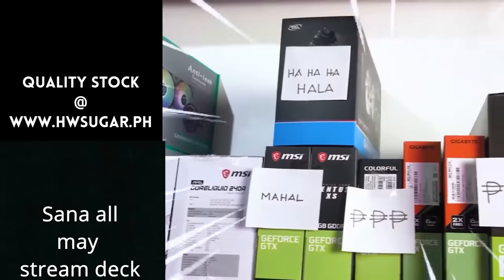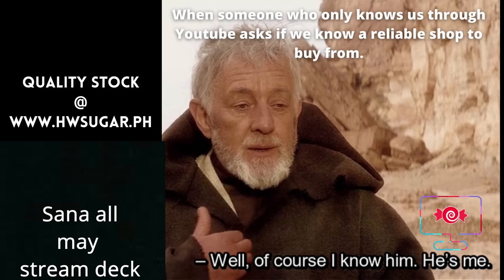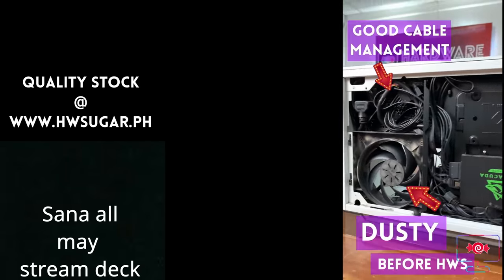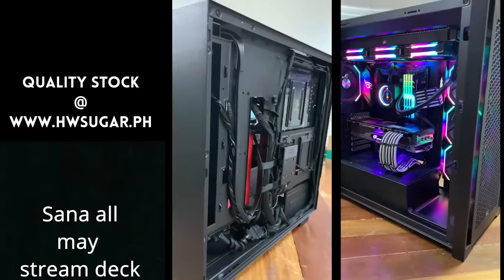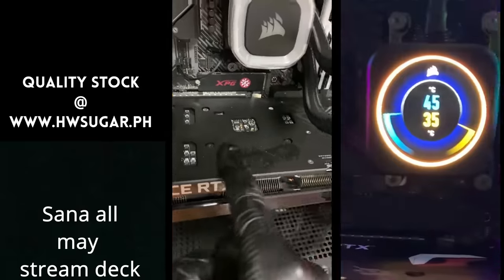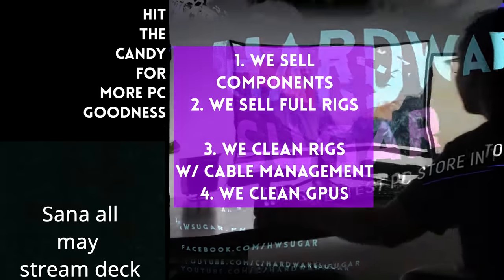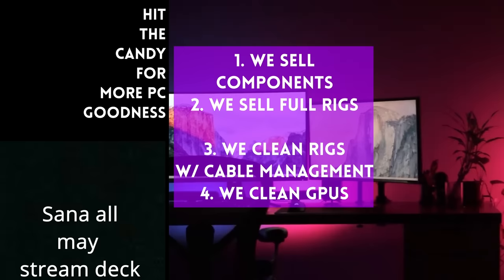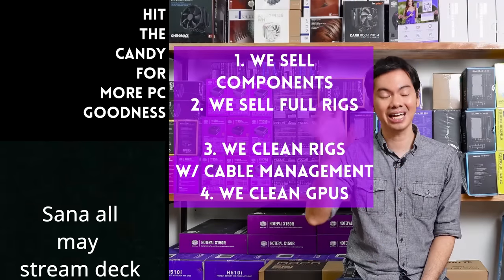Thank you guys for such an awesome response to our previous video on budget tech gear. Let us know in the comments if you have any questions or if we missed any tech within this budget range. Sometimes people ask if we know a trusted computer shop that won't rip you off — actually, we do. Us. Hardware Sugar is a full-service PC store. We sell PC components and fully assembled rigs. We clean computers, including excellent cable management and CPU cooler repasting, and we also clean and repaste GPUs. Our physical store is in Makati, and you can also buy from our site www.hwsugar.ph, where inventory is always 100% up to date. We also ship nationwide. Thanks for watching, and maybe one of these days, we'll see you at the shop.